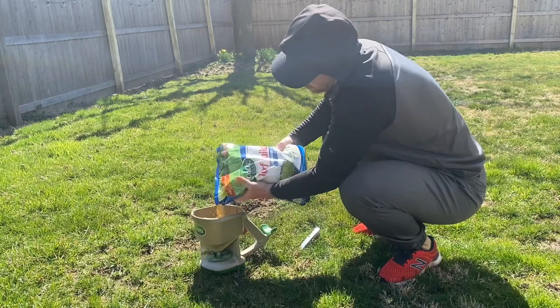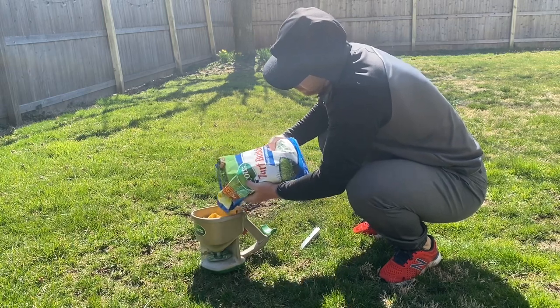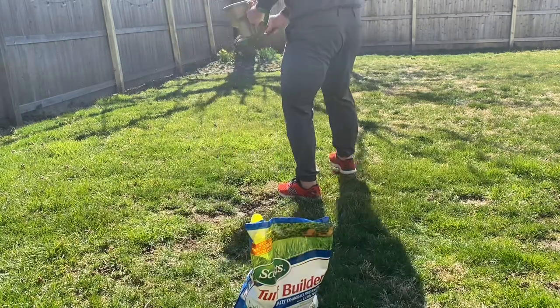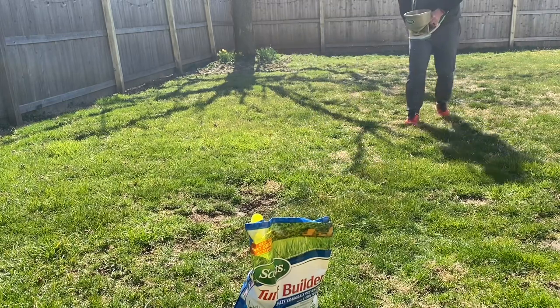Another great feature of this product is that it's easy to apply. Simply spread it over the lawn using a spreader and water it in. It is recommended to apply to the lawn in the early spring before the soil temperature reaches 55 degrees Fahrenheit to ensure maximum effectiveness.